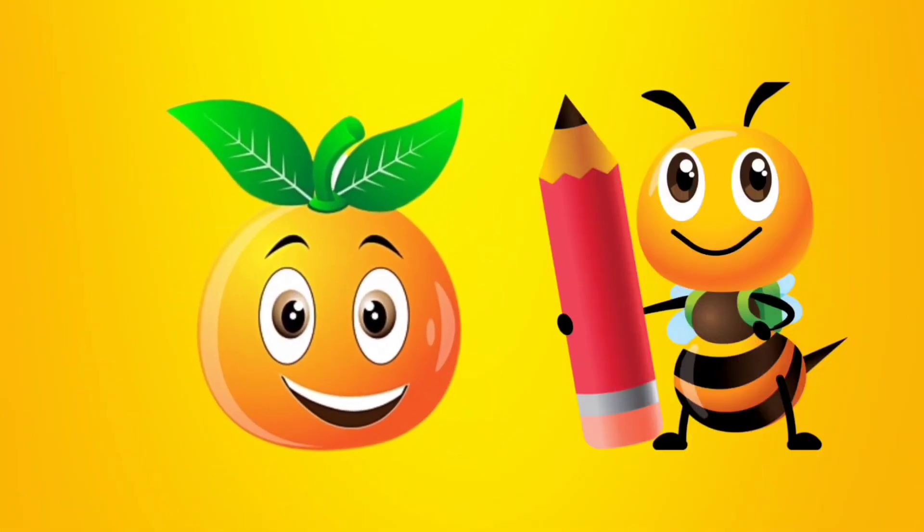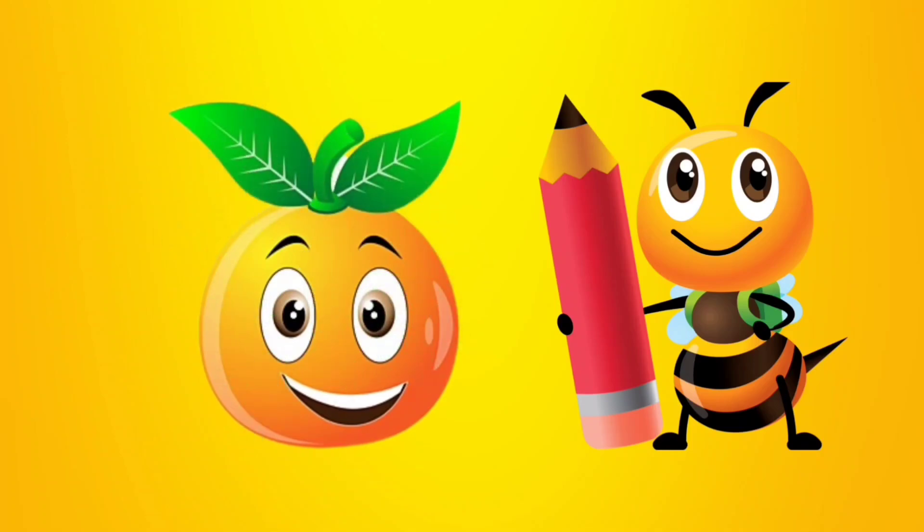This is an orange. And do you know what color this is? It's orange. O-R-A-N-G-E. Orange.